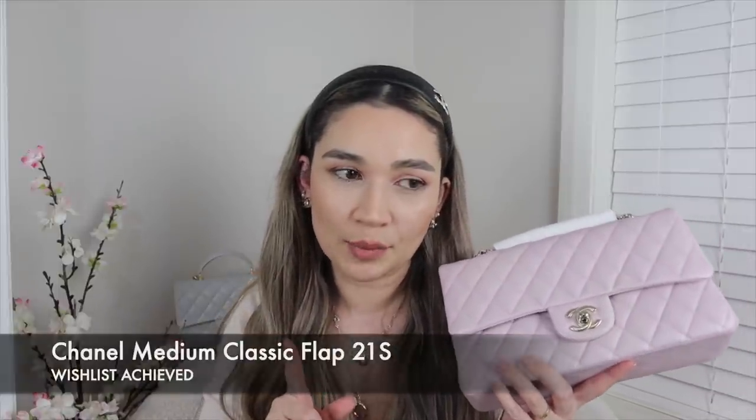The next tick on my wishlist is the classic flap in medium. On my wishlist I'd said I wanted a small, but I was open to a medium as well. I still probably would have preferred the small first, but I can't see myself owning many small classic flaps given the capacity is similar to the mini flap. This one is in caviar leather and the color is very unique — a beautiful lavender-lilac pastel — and I'm really into pastels.